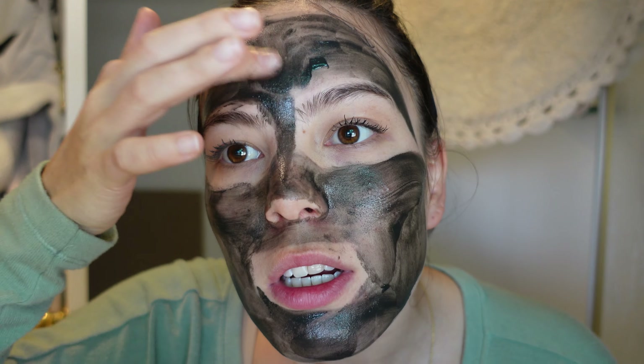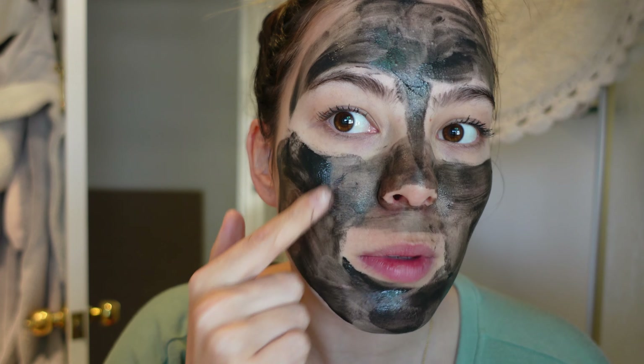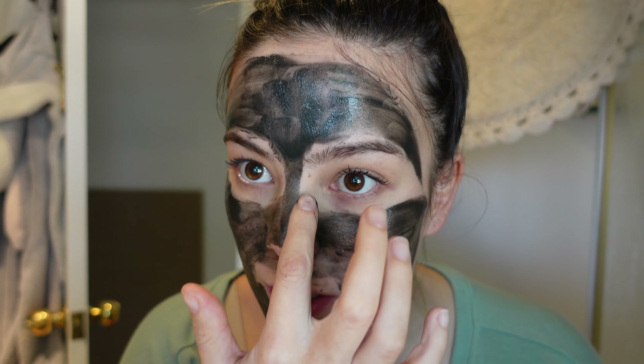I think that's good. I'm going to put a little bit more on my problem areas, like on my cheek. But I think less is more — I don't want to overdo it and hurt my face.